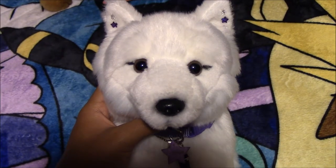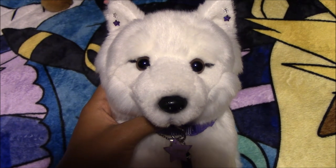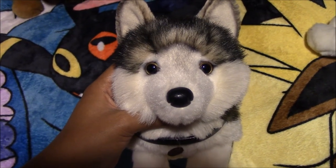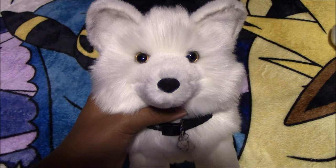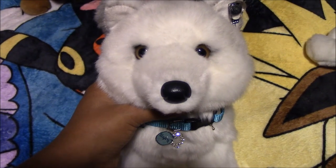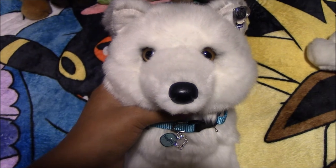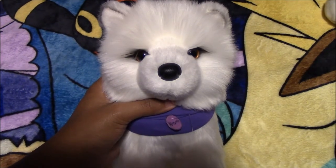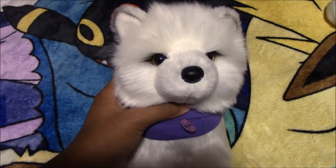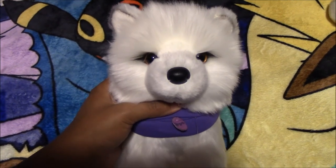Next we have the Webkinz Signature Arctic Fox named Celestia — she is the Princess of the Stars, from eBay. Next we have a Douglas Wolf named Cole, from eBay. Next we have the Douglas Arctic Fox named Eider, from eBay. Next we have another Douglas Arctic Fox named Vespera, from eBay. Next we have a Douglas Pomsky named Ahava Love — she is based off one of our characters from our manga called Kingdom, from eBay.